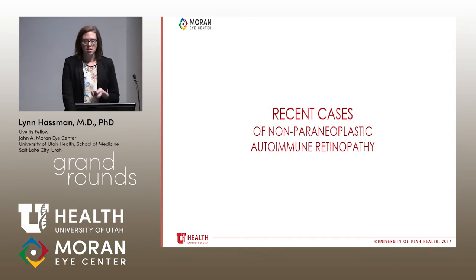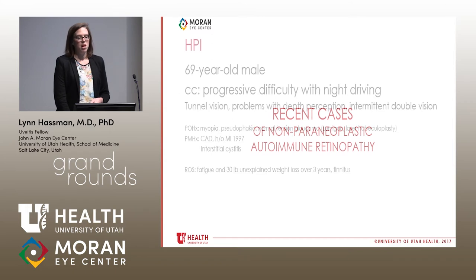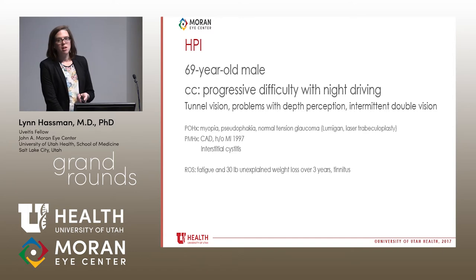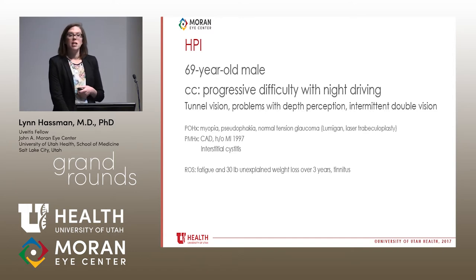I'm going to present a few recent cases of non-paraneoplastic autoimmune retinopathy. The first is a 69-year-old man complaining of progressive difficulty with night driving. On further questioning he reports tunnel vision, problems with depth perception, and intermittent double vision. His past ocular history is significant for myopia, pseudophakia, and treatment for normal tension glaucoma over the last five to ten years with Lumigan and laser trabeculoplasty. He has coronary artery disease, a history of heart attack, and interstitial cystitis. On review of systems he endorses fatigue, a 30-pound unexplained weight loss over three years, and tinnitus.